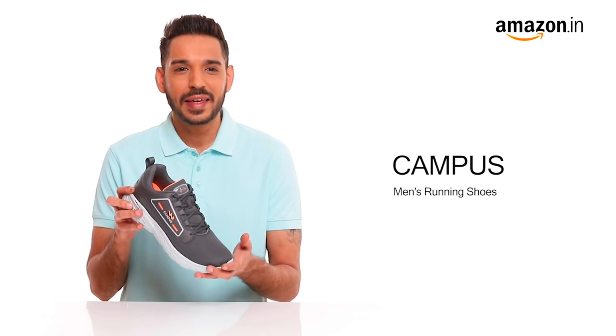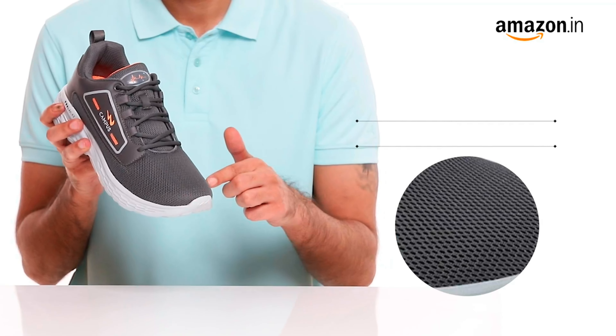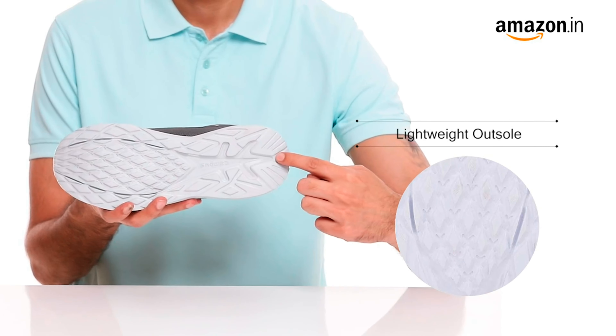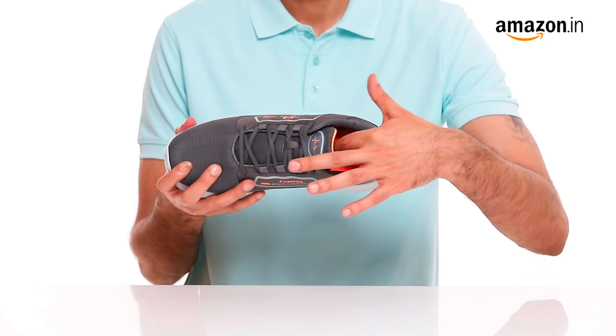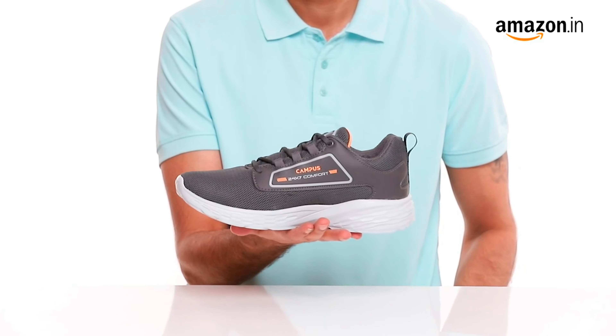Hello viewers, Amazon brings to you the Campus Men's Strong Pro Running Shoes. This pair of gray and orange running shoes is manufactured in good quality mesh. The shoe comes with a lightweight sole for all-day comfort. These lace shoes have a rounded texture, multi-tone upper in medium width. The plush cushioned insole provides lasting support.